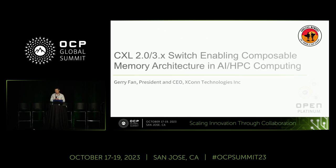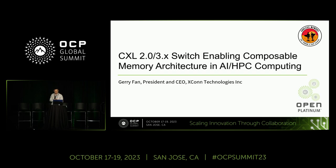One of the main things for the CXL 2.0 and 3.x switch is obviously enabling composable computing, and also of course for AI computing.